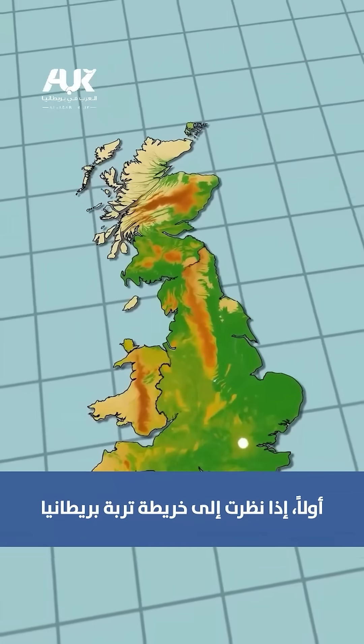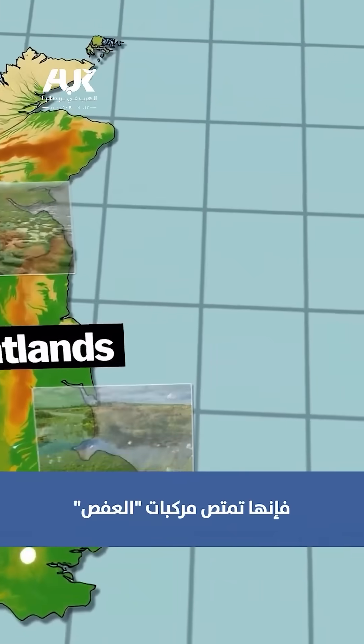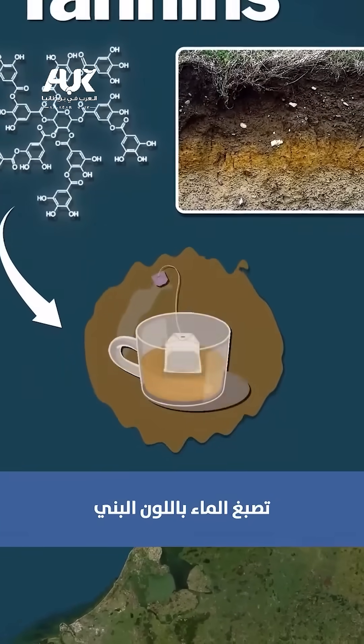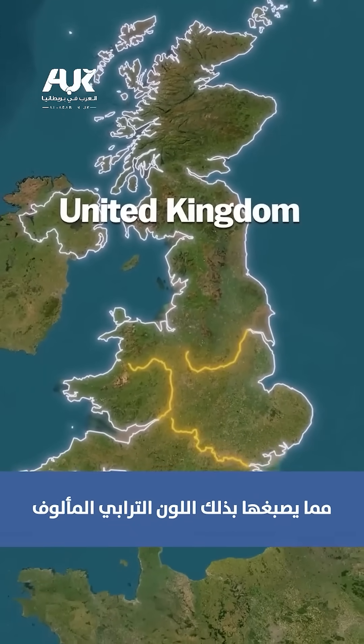If you look at a soil map of Britain, much of the UK is built on peatlands. When rain falls on this dark, organic soil, it absorbs tannins — natural plant compounds that dye the water brown, like a tea bag in hot water. That tinted water then flows into nearby rivers and lakes, staining them that familiar earthy color.